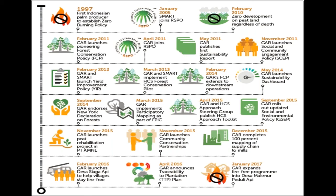Let me take you through some of our milestones. We were the first Indonesian palm oil grower to adopt a zero burning policy in 1997. We adopted a no development on peat policy in 2010 — these two practices are key to preventing forest fires and haze on our concessions. In 2011 we were the first in the industry to adopt a forest conservation policy, leading the way for the rest of the sector. That year GAR also joined the RSPO; our subsidiary SMART had already joined in 2005. As part of our holistic approach we complemented our FCP with policies on social and community engagement and yield improvement.